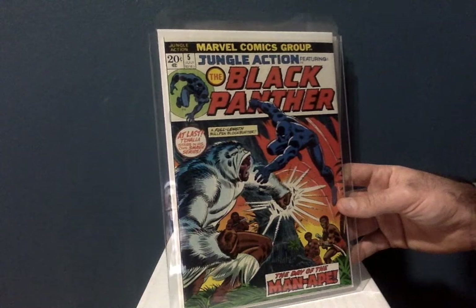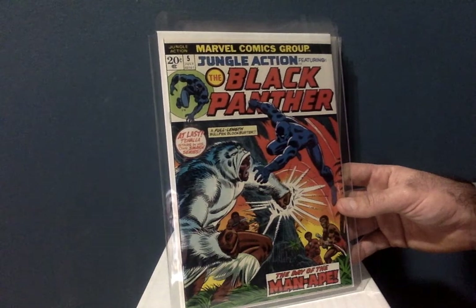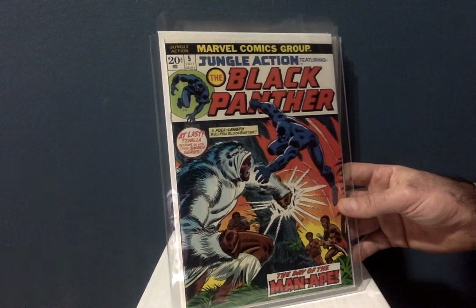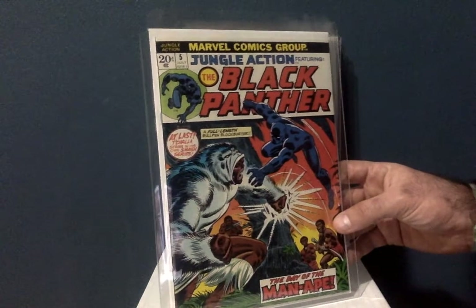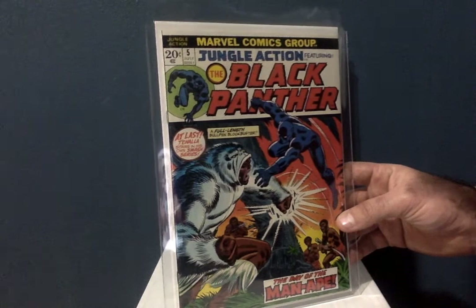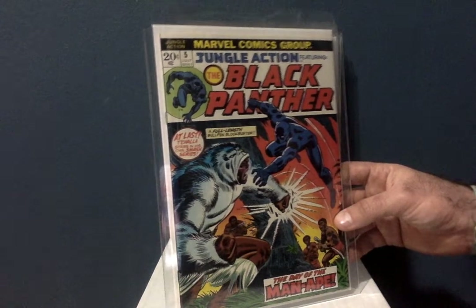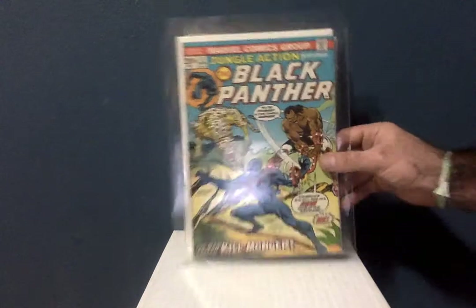The interior is a reprint of — I believe — his first appearance, but it's an original John Romita cover. This is gorgeous, and for this grade and $40 I think I got a good deal. I don't see these go for less than that in this grade — I've seen it go for more. So I got a decent price for this book.